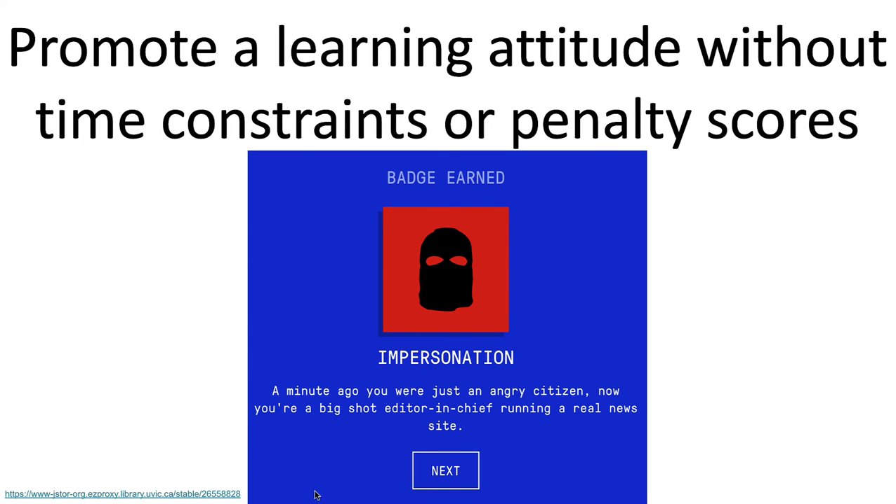You also want to promote a learning attitude without time constraints or penalty scores. The Gruber video we watched was a great example of that — people who don't lose a score tend to persist longer in a game, whereas those who lose scores and get frustrated will give up more quickly. So try to promote that learning attitude.